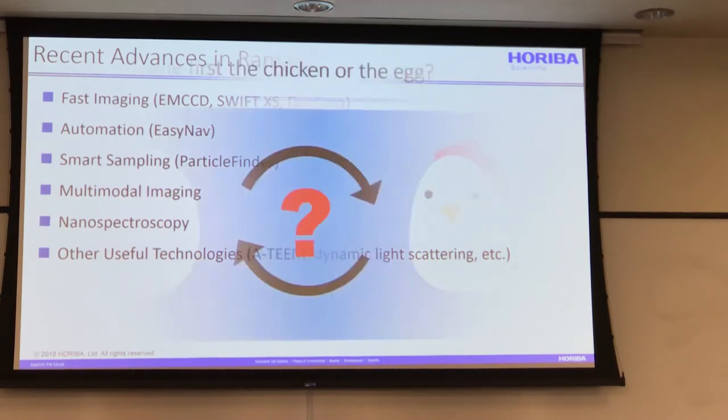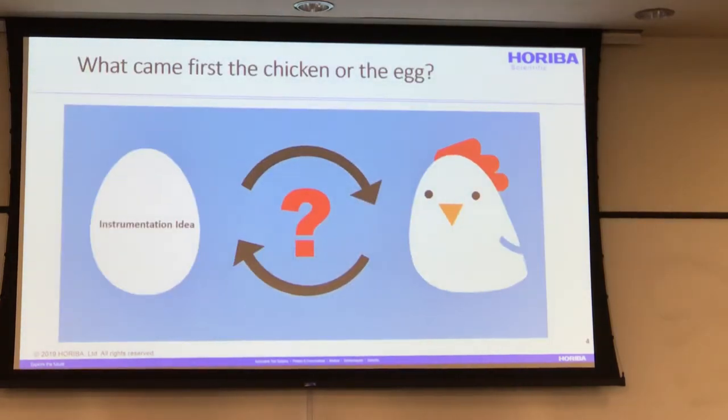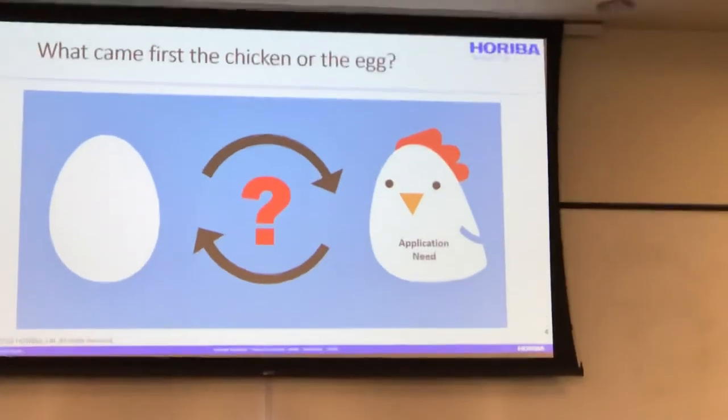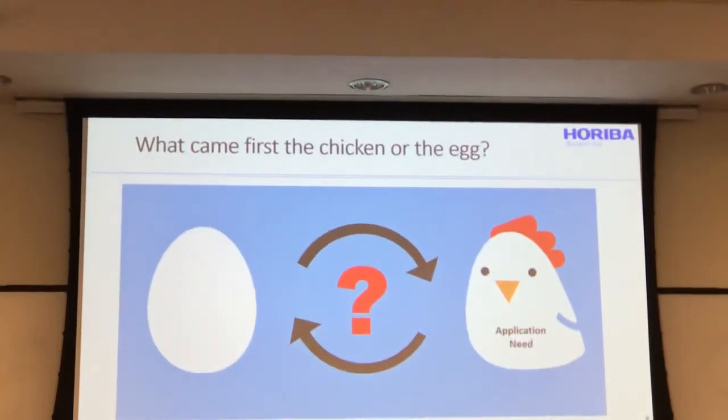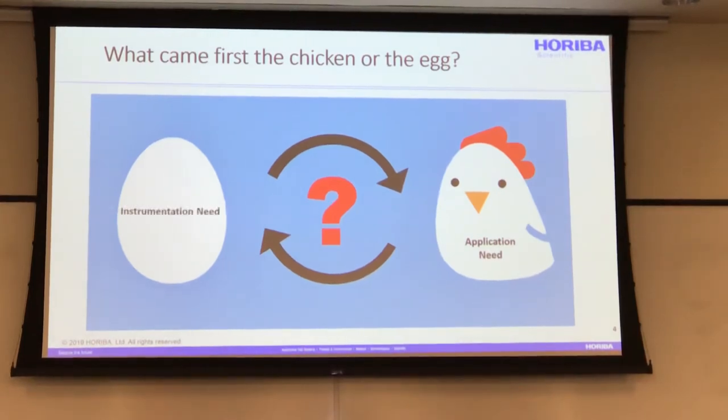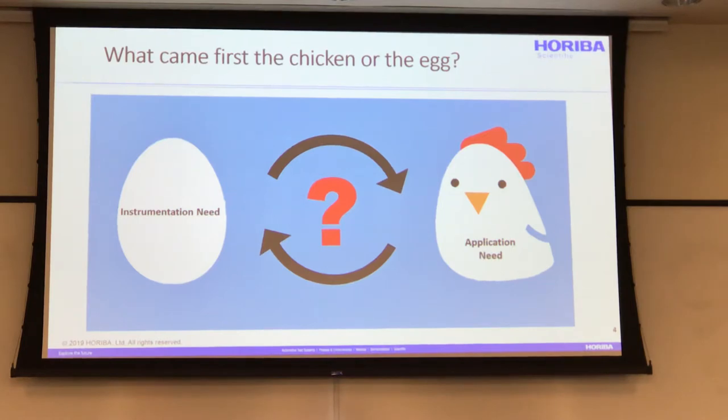What came first — the chicken or the egg? At the very beginning of Raman, the instrumentation came first. We have a cool idea for instrumentation, businesses get together and build it, then ask: what should we use it for? Then you start applying it and find application needs. Eventually the application needs outgrow the instrumentation, so you have to develop new instrumentation. It's a circle — they drive each other. There's a symbiotic relationship between application demand and instrument innovation.